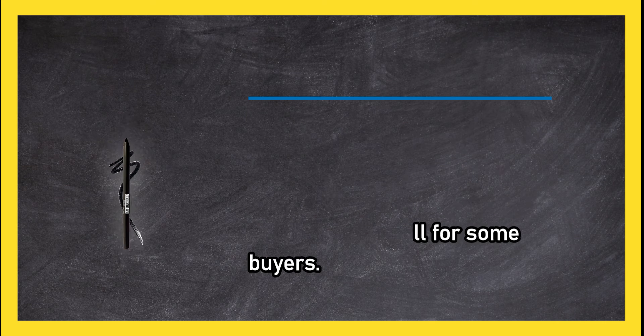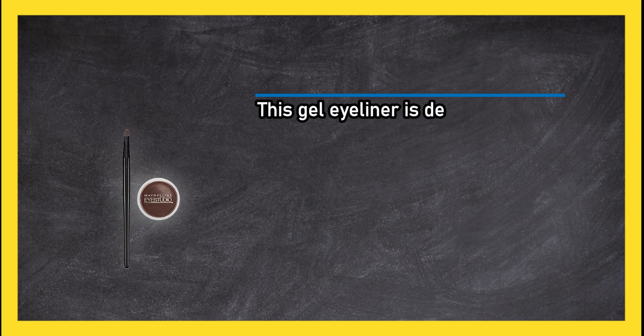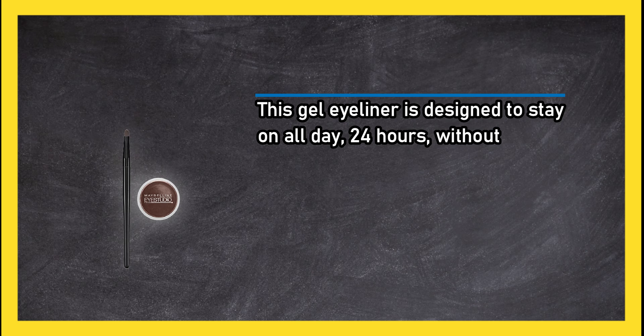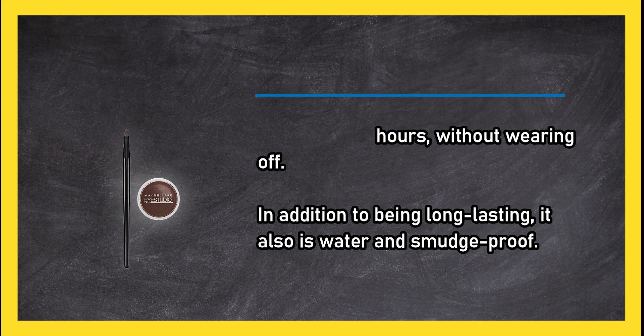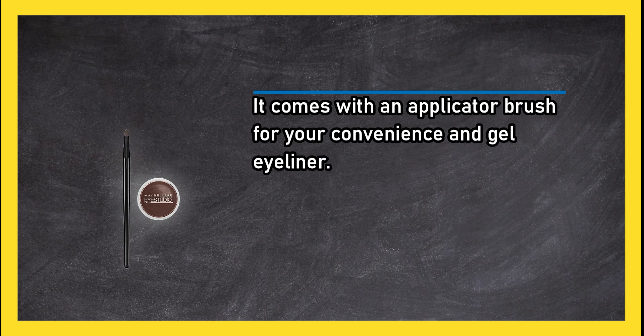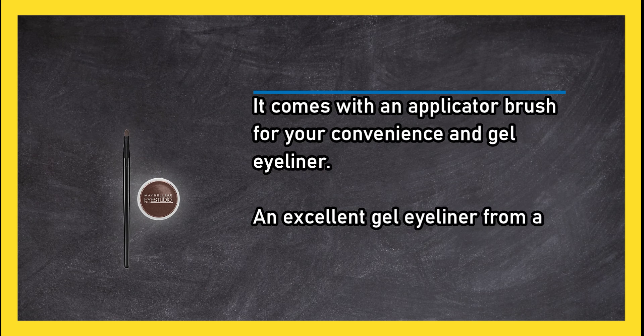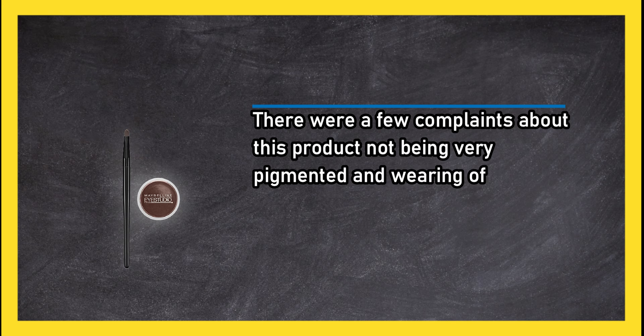At number two: Maybelline New York Eye Studio Lasting Drama Gel Eyeliner. This gel eyeliner is designed to stay on all day — 24 hours — without wearing off. In addition to being long-lasting, it is also water and smudge proof. It comes with an applicator brush for your convenience, making it an excellent gel eyeliner from a high-quality name brand company. However, there were a few complaints about the product not being very pigmented and wearing off quickly.